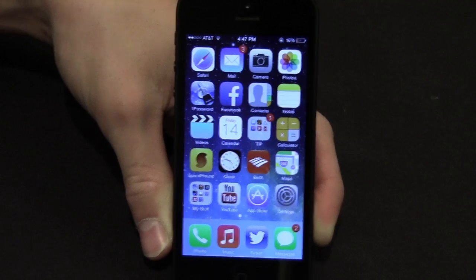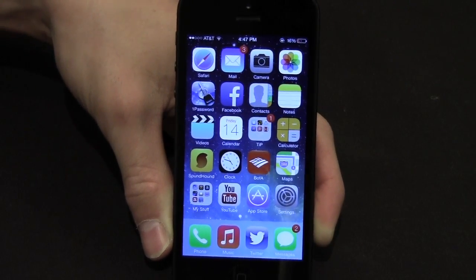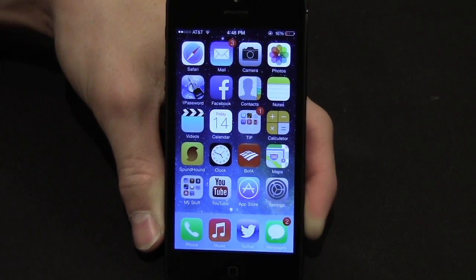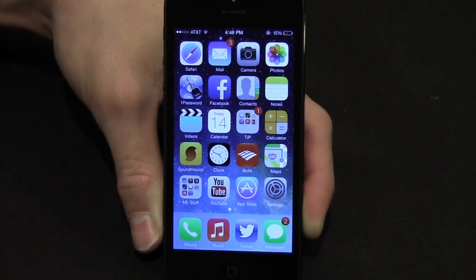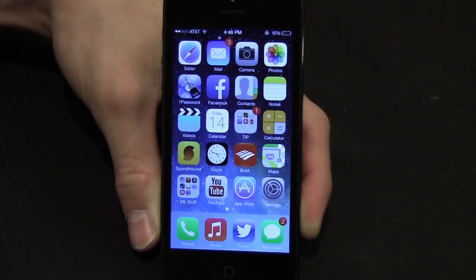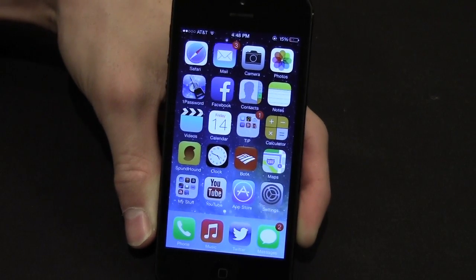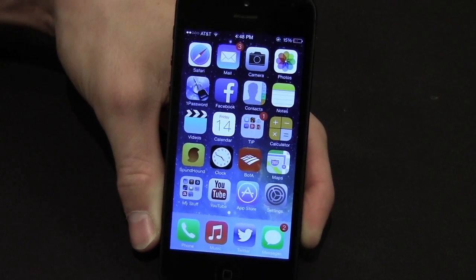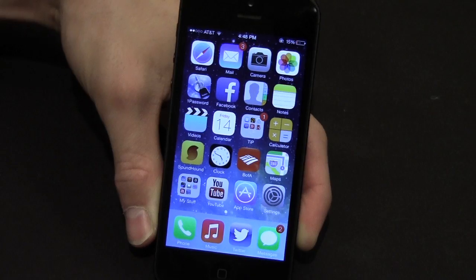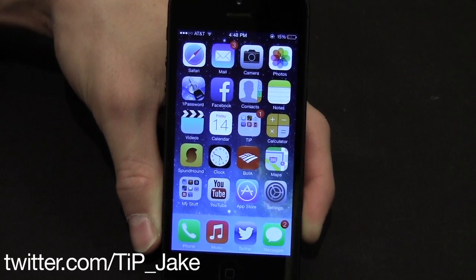That's all the features for iOS 7 that I can fit in this video. There are a few more that I didn't talk about — those will be listed in the post on todaysiphone.com, so definitely check that out. Keep in mind that this is the first beta of iOS 7 and we've only had it for a few days, so new awesome secret features are bound to come up in the months leading to the public release. Definitely stay tuned, and hopefully we'll have some cool new things for you next time. Thanks for watching — if you have any comments, questions, or anything you want me to explore further, let me know in the comment section below or on Twitter at TIP underscore Jake.